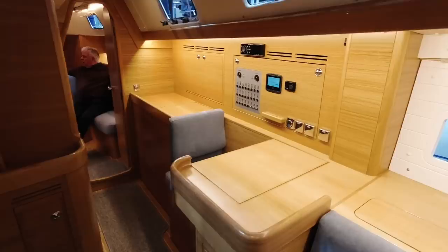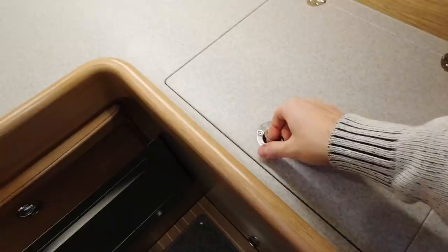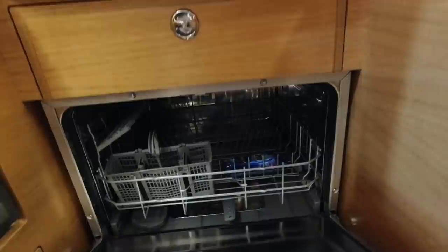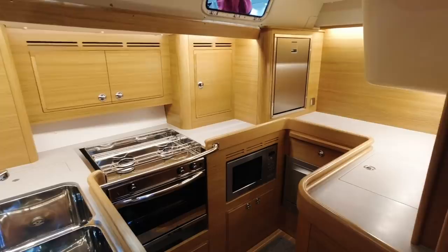Going inside and turning left, you see the navigation table with plenty of space. On the starboard side you see the galley with two fridges, microwave and dishwasher, a two-burner stove and oven, and deep double sinks and cupboards.